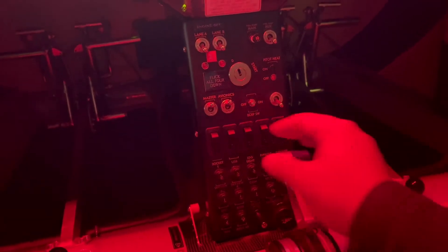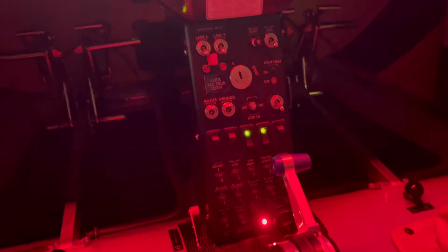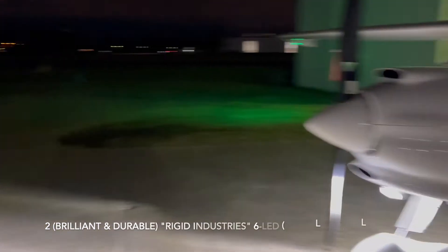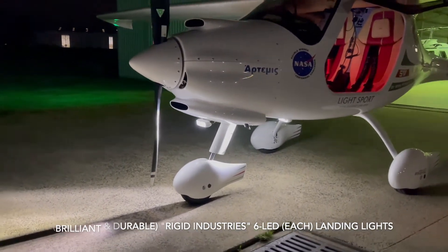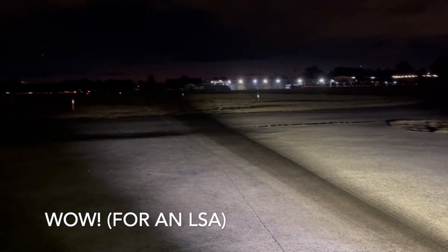So let's now have a look at the external features. We'll switch some of those on — nav and landing light number one, landing light number two down here. These have been approved by Pipistrel for addition. The two landing lights are under there — they're super bright LEDs from Rigid Technologies, USA. Amazing.